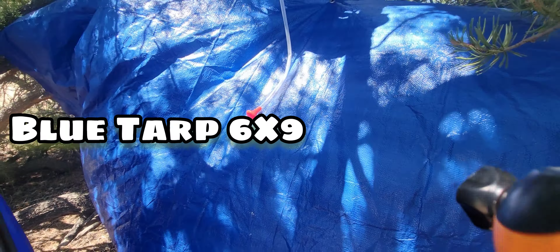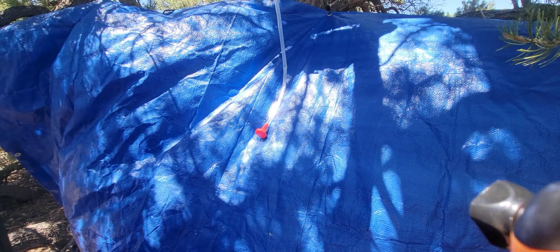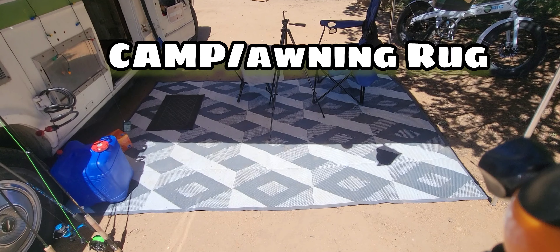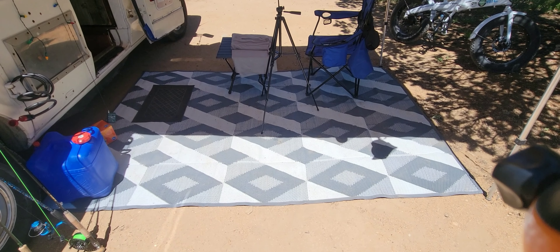A blue tarp. You pick them up at Tractor Supply. They used to give them away for free with the coupon, but now I think they're like five bucks. You want to get at least a six by nine. There's so many uses for it, we're not even going to go over that, but I use it often for my shower barrier, so that I can take a shower and not expose myself to people driving by.